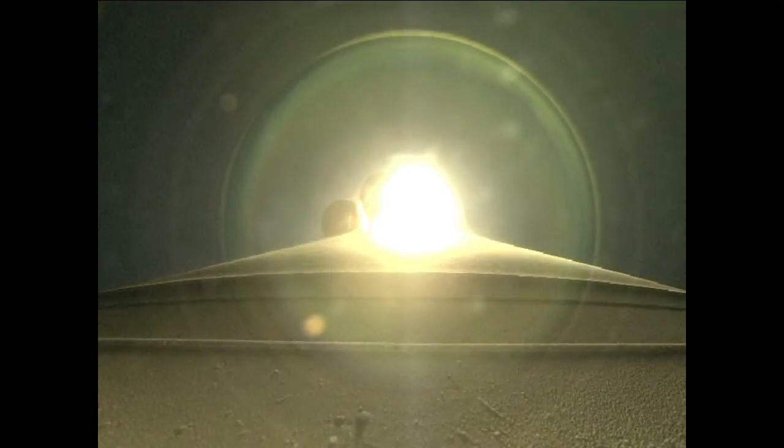Standing by to pass through max Q. This is the maximum aerodynamic pressure area, when mechanical stress on the rocket reaches its peak because of the rocket's velocity and the resistance created by the atmosphere.